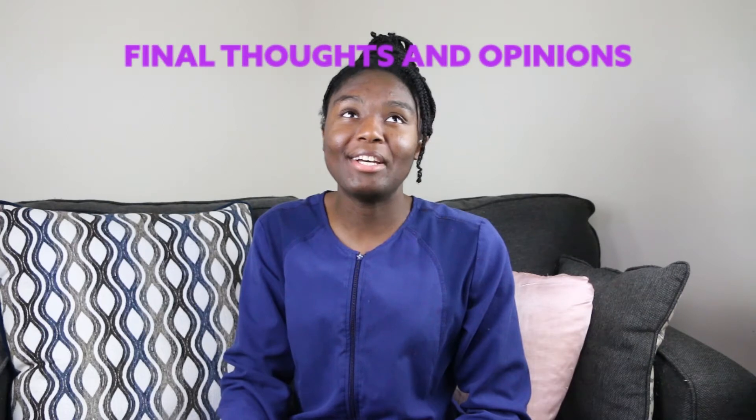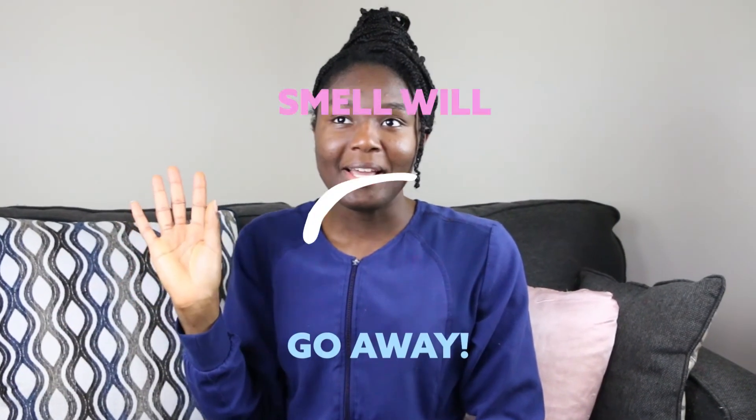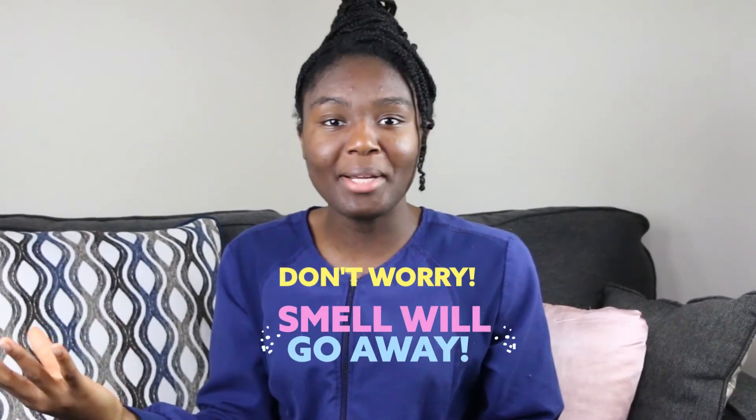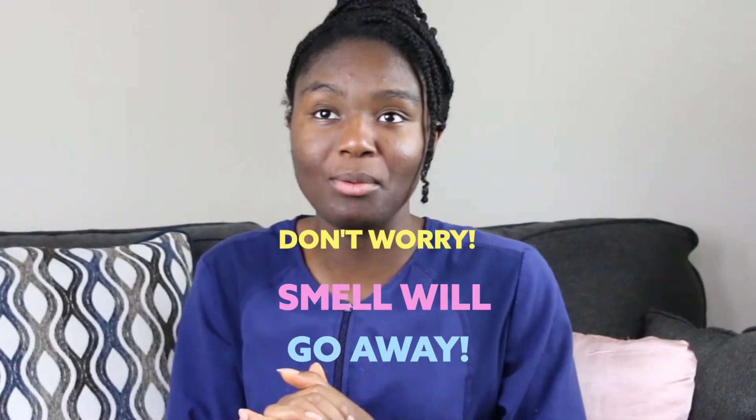So guys, I actually left the hair mask overnight. I was tired and fell asleep — couldn't wait for the two-hour mark. In the morning when I got up, my hair was smelling like sour milk. But after I washed my hair, shampooed and conditioned, the scent came out. So you don't have to worry about that. But the directions specifically say you don't have to leave it on overnight — just leave it on for a while.